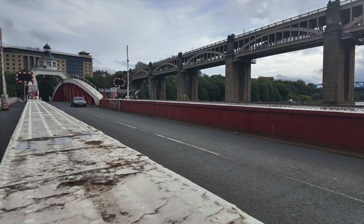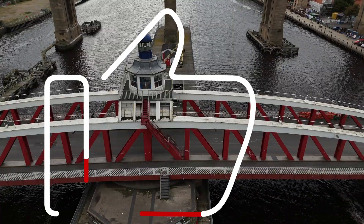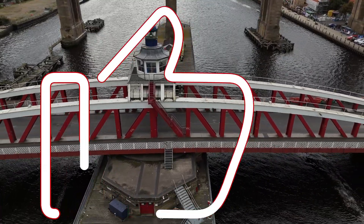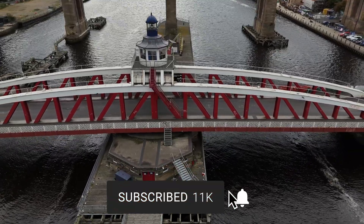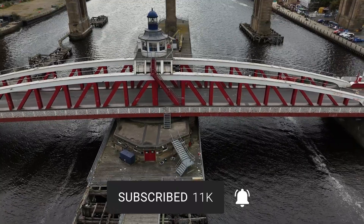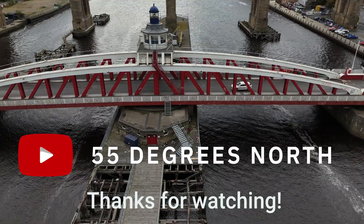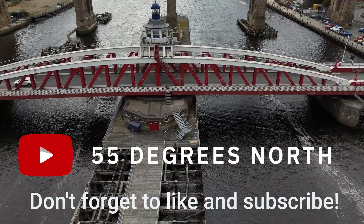Please leave a comment below with your thoughts on the Swing Bridge. And if you've liked the video, please give it a massive thumbs up as it really helps the channel grow. If you've not already done so, please consider subscribing to the channel and hit that bell notification when I release more videos. A massive thank you for watching — see you next time, right here on 55 Degrees North.